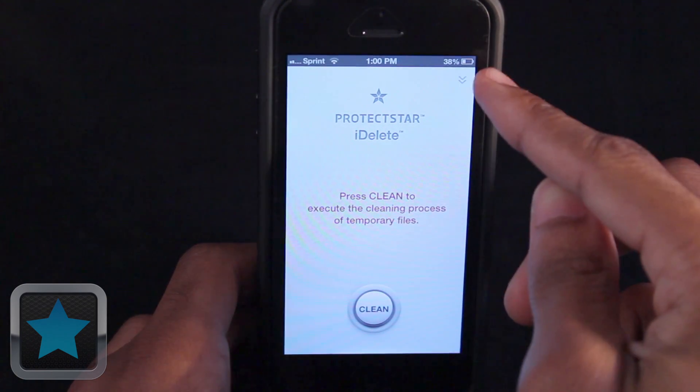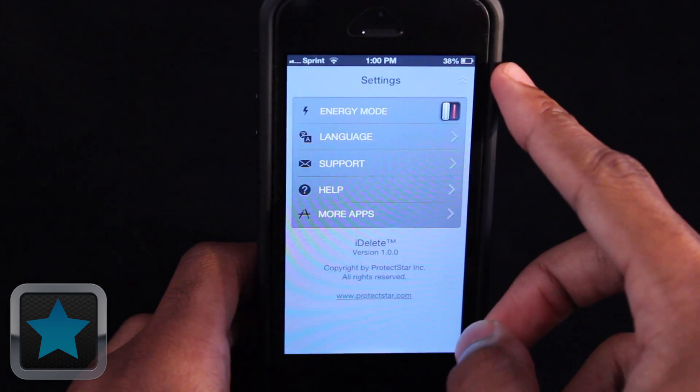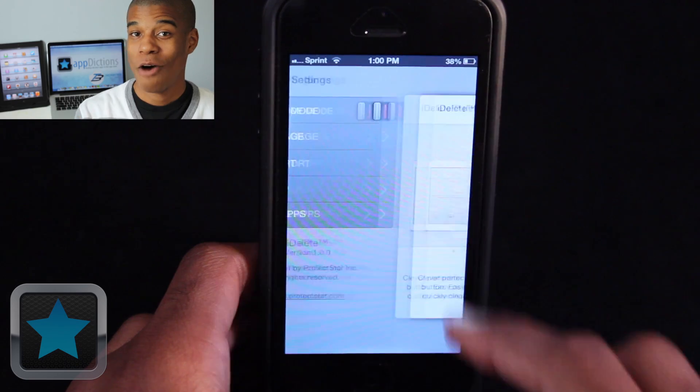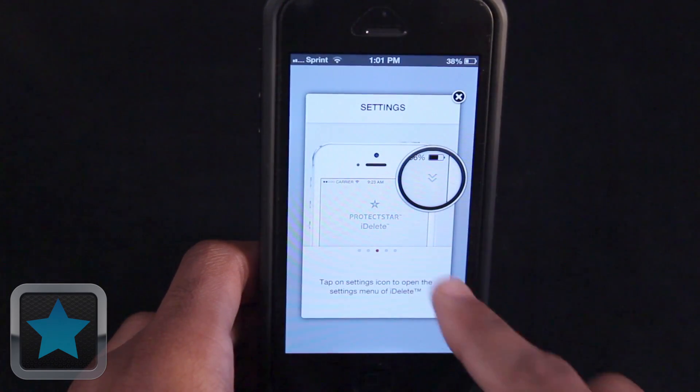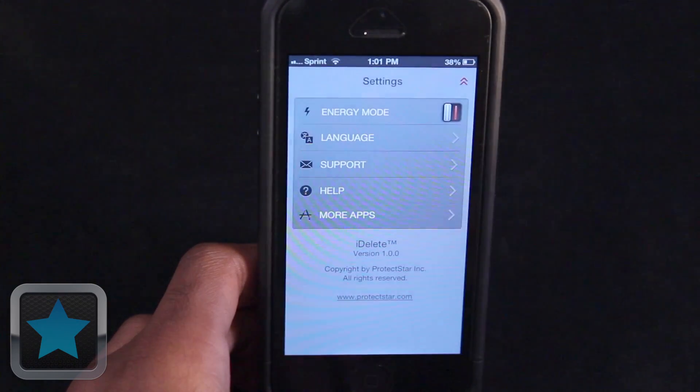After launch, users are greeted by the main menu with the app's logo and title, with a settings menu on the top right and a start button on the bottom of the screen. The settings tab has great features for users, and the help button is definitely one of them. A quick step-by-step welcome to the app briefly tells users about iDelete and its many uses. It's fast and a good way to get familiar.